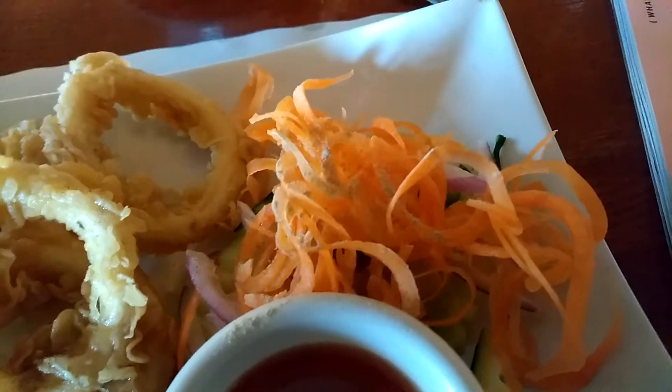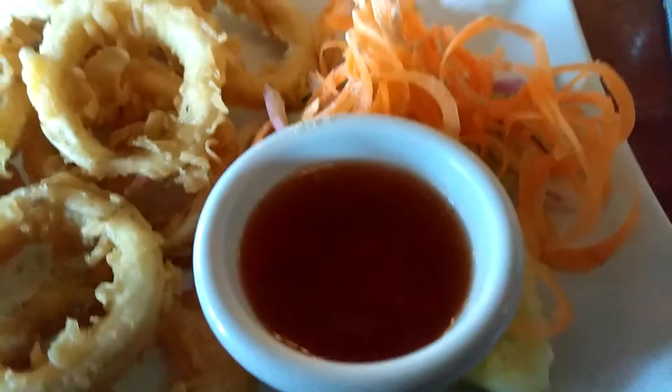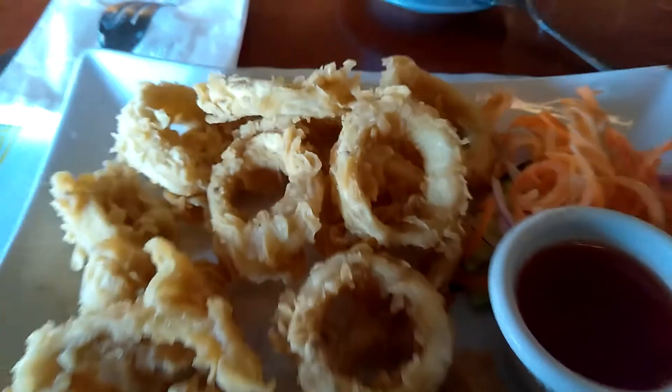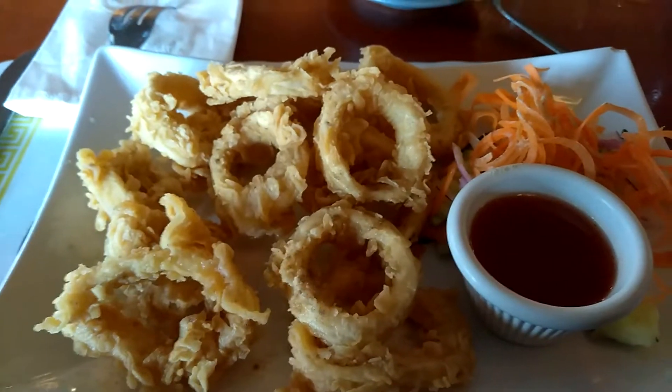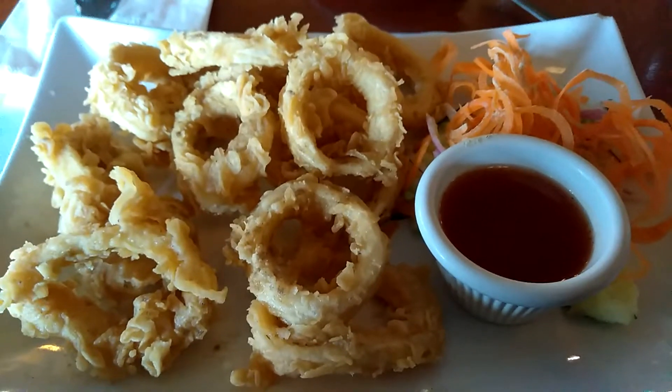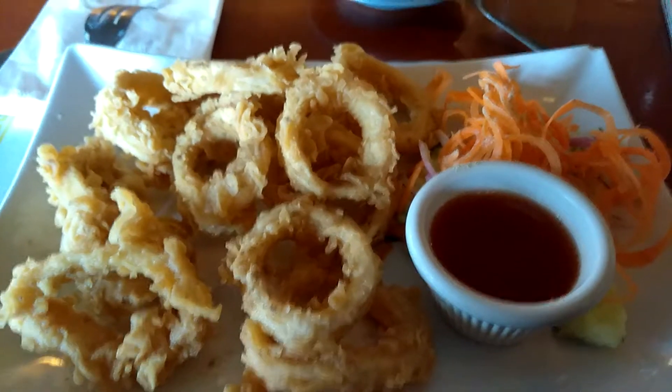And it comes with this little side of vegetable slaw. I don't know what this sauce is, but it's a little bit sweet and a little bit hot, and it's perfect. This is one of the best appetizers that they have on the menu, so if you've ever come here, you should definitely get it.